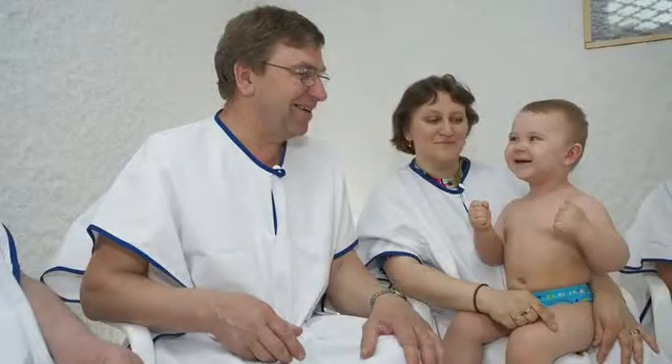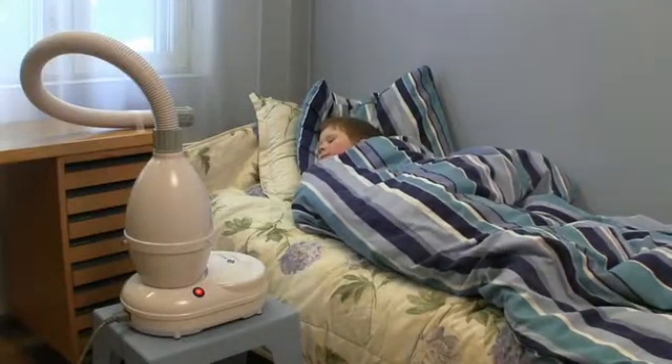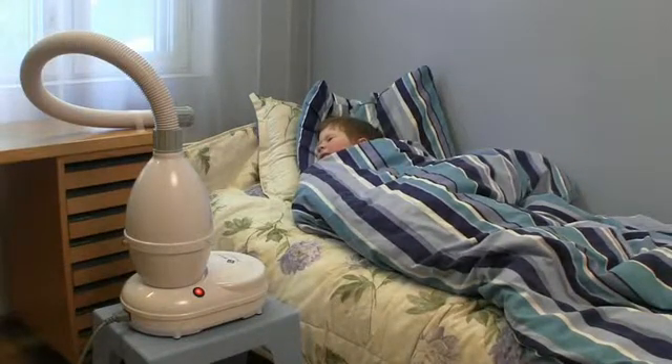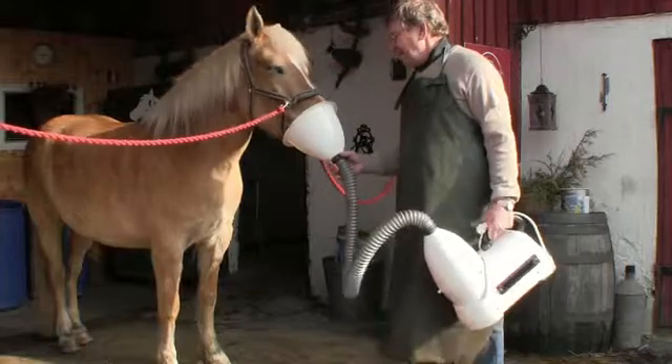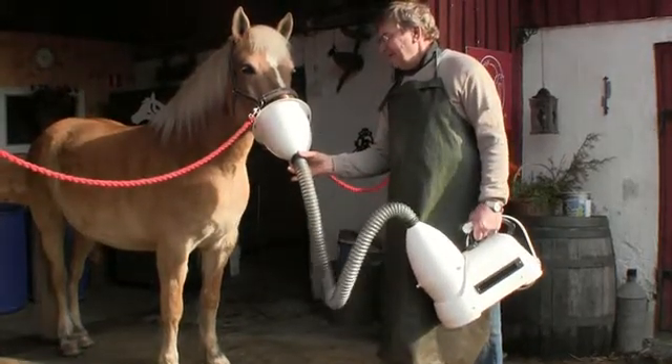The salt breathing treatment has been shown to be an effective method for various respiratory conditions such as asthma and allergies. The treatment is suitable for all ages and has not shown any side effects. We have had unanimous positive feedback on the effectiveness of the salt breathing treatments.